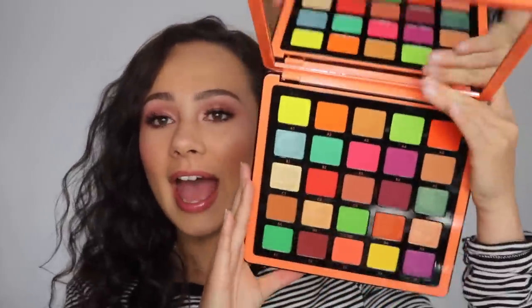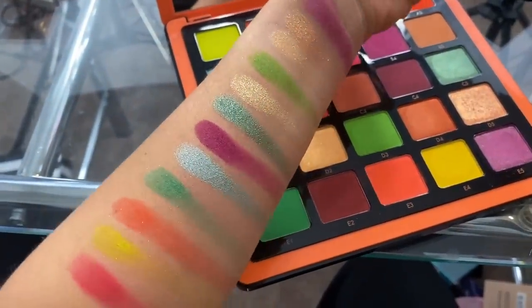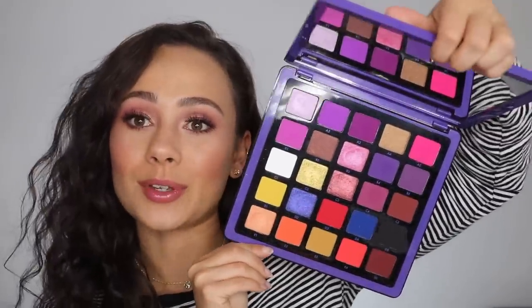ABH also released their three big Norvina palettes. Don't waste your money getting all three unless you're a true makeup artist who needs all those colors. I recommend picking up at least one because the formula is so good — just pick the color story that speaks to you most. Personally, I'm recommending Norvina Volume 3: she looks intimidating, but it lets you play while also creating neutral looks. Volume 1 is low-key my favorite of the three, though. Volume 2 was the hardest to work with. Whatever story speaks to you, pick at least one — the quality is superb.